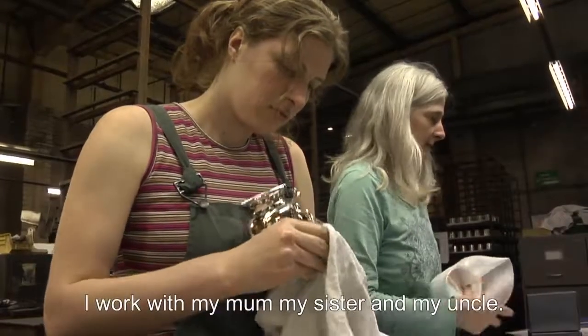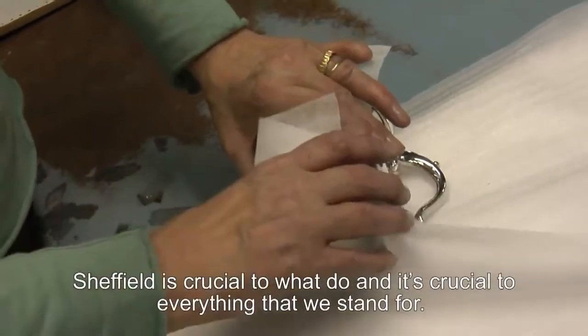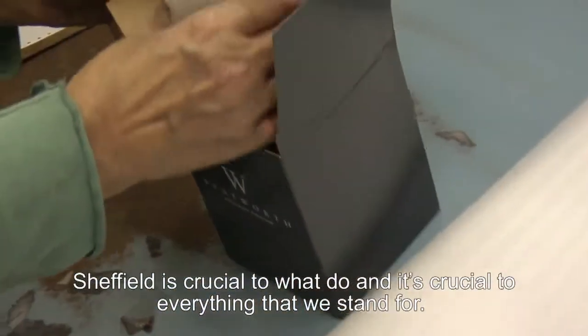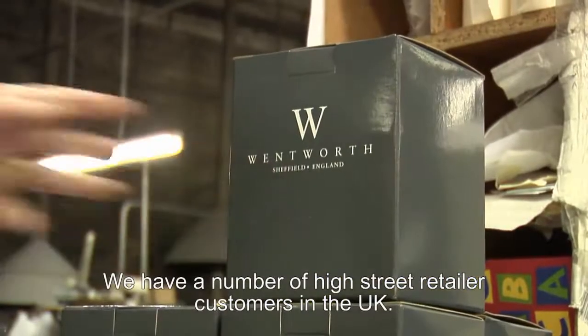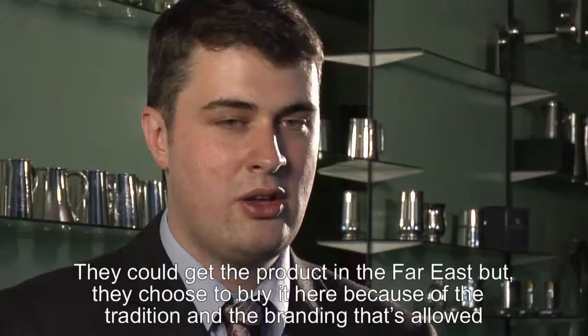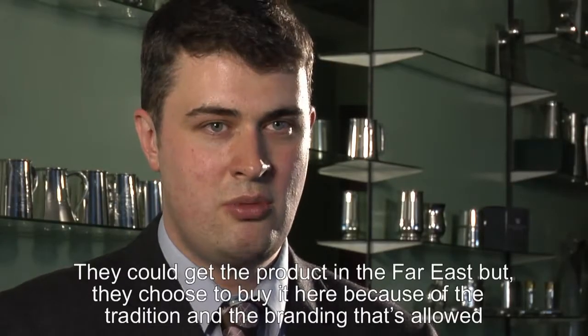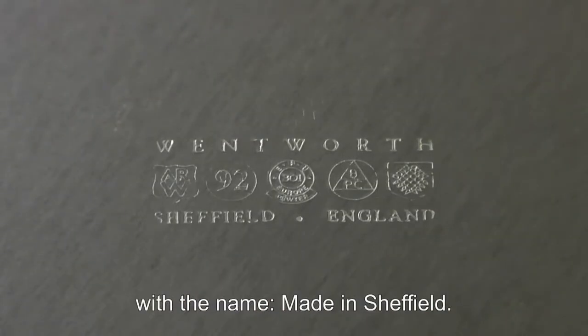We're a family company — I work with my mum, my sister and my uncle. Sheffield is crucial to what we do and to everything that we stand for. We have a number of high street retailer customers in the UK and we're their only UK supplier. They could source the products in the Far East, but they choose to buy here because of the tradition and the branding that comes with the name Made in Sheffield.